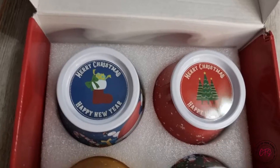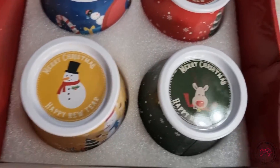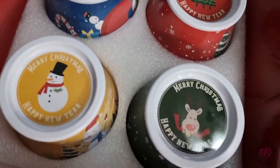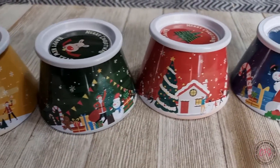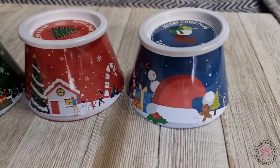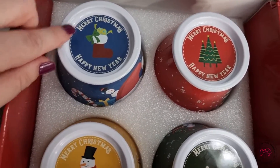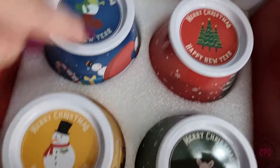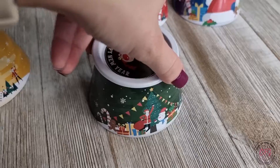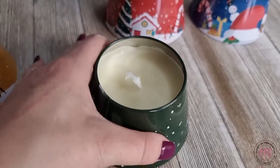Here are our candles. They all say Merry Christmas, Happy New Year, and come in blue, red, yellow, and green. They each have cute little pictures on the outside — all different jars. The green one is peppermint scented.